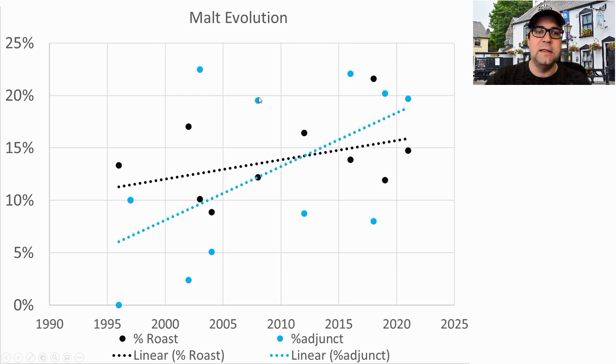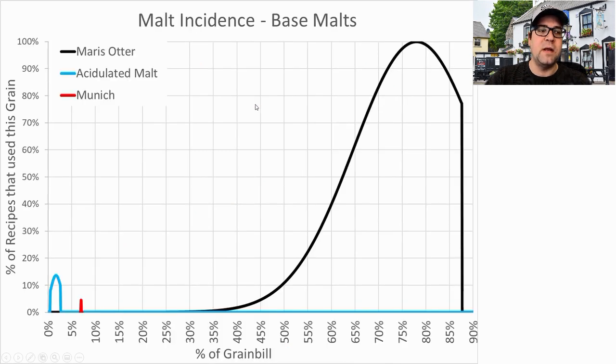For adjuncts — flaked malts — we've had many recipes going up into the 20s. The majority of base malts were Maris Otter. The mean was right around 75–76% of the grist, and 100% of the recipes used a Maris Otter, Golden Promise, or a British two-row. I plan to be right at 60%. A couple of recipes used acidulated malt. I wanted to break it out separately because Guinness has a sour element — they take a little sour mash and include it in the wort to give it that sour character.